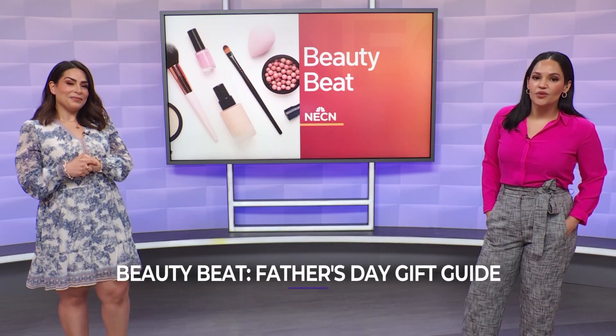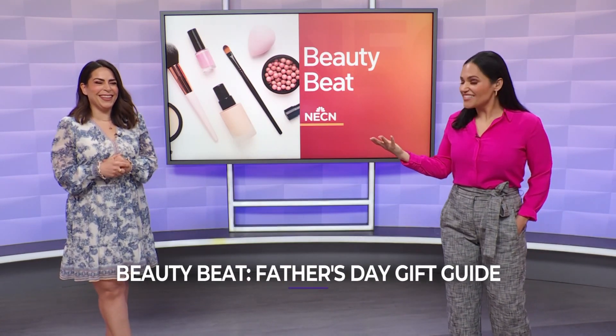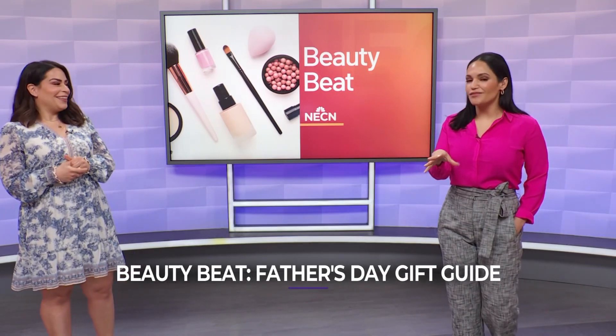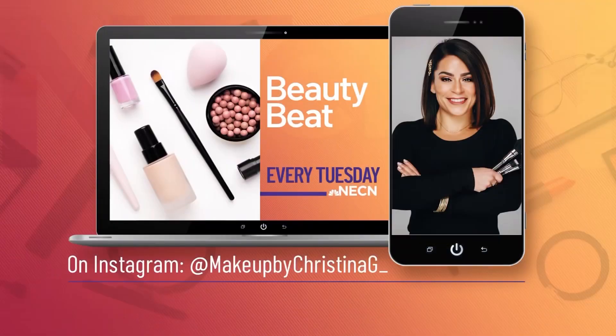So you have it — all of these gifts: the earwax thing, you heard it here first. Whether your dads are into relaxation, self-care, or fitness, these are all the perfect gifts for him. Happy Father's Day to all the fathers out there. Christina, thanks so much. You can watch Christina every Tuesday in the Beauty Beat. Follow her on Instagram at Makeup by Christina G underscore. Be right back.